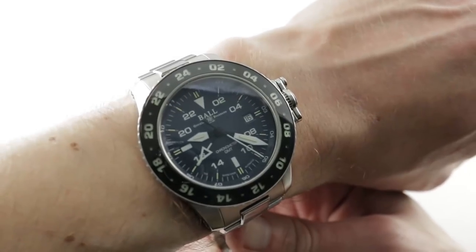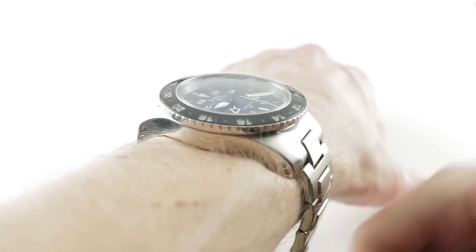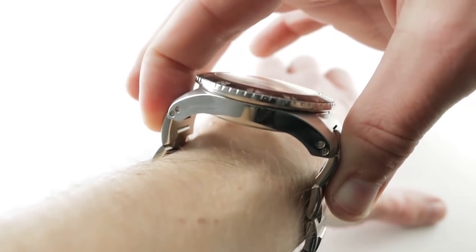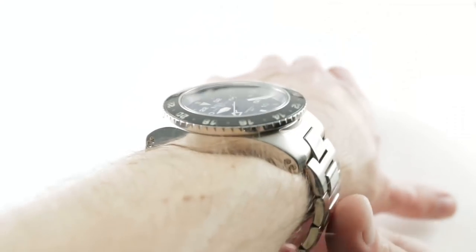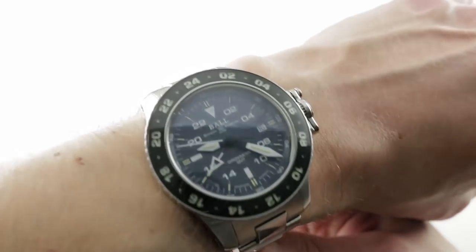14 millimeters thick. The watch is 42 at the case, but 45 at the bezel. If you measure it lug-to-lug, 53.3 millimeters lug-to-lug, but then you measure the rigidmost outcropping of the bracelet side-to-side — the biggest stance, the broadest measure — is 57.1 millimeters. So this is a big timepiece, and that's why, despite the nominal 42-millimeter measurement, I say 15-centimeter circumference wrist or larger.